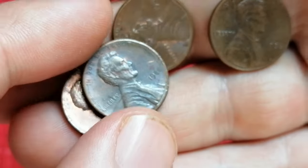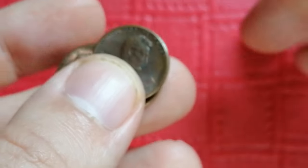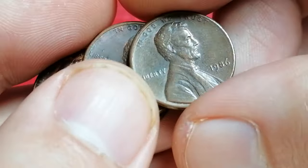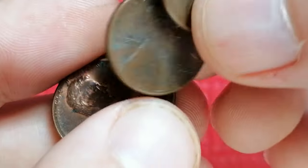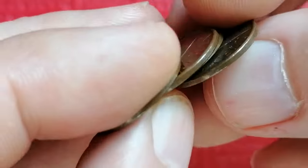This makes it one of the more common coins in circulation. The coin is made of copper-plated zinc composition consisting of 97.5% zinc and 2.5% copper, a composition that has been standard since 1982.